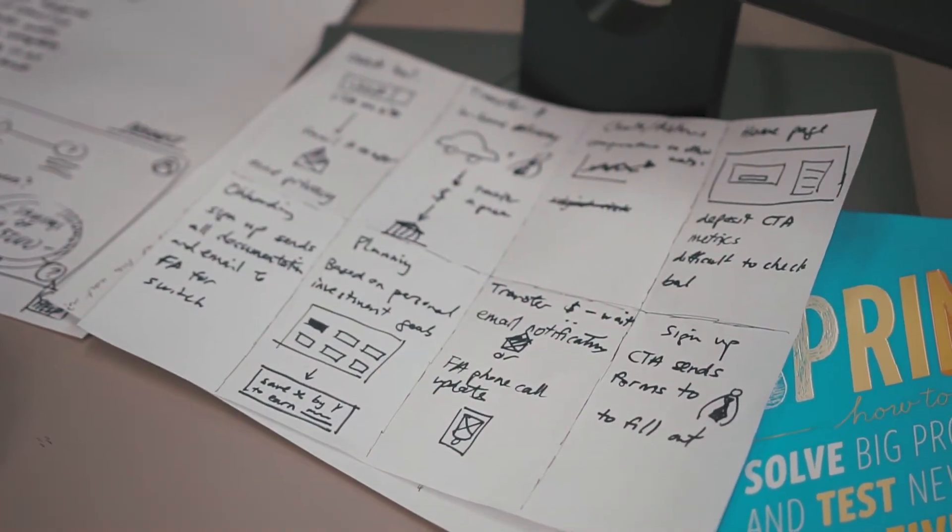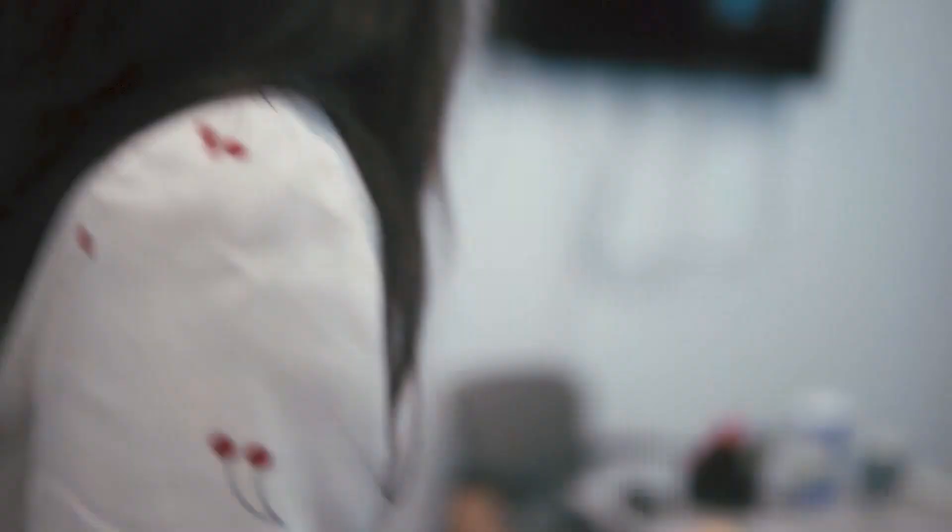I've seen time and time again where so much time is spent on iteration on designs, but this is such a condensed format. You save a lot of weeks just by doing it this way — sometimes you'll invalidate your work, but then you won't have to spend four or five weeks on the designs. And if you validate it, you've validated it in one week versus a month.